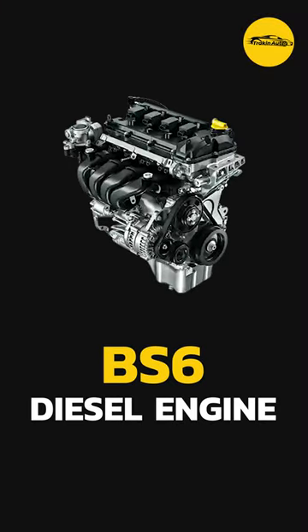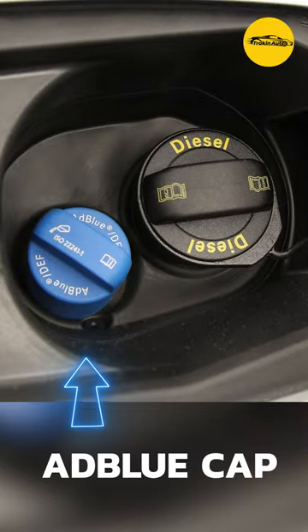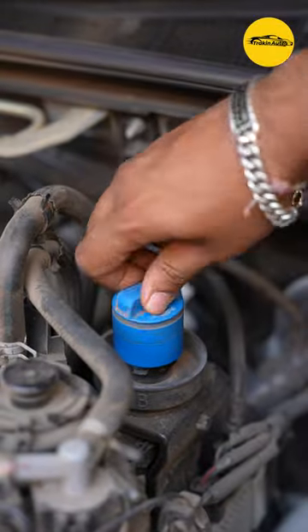So friends, we will always see that with the diesel filler cap, there are different locations of the filler cap. For now, we are in Fortuner. Fortuner's AdBlue filling cap is here.